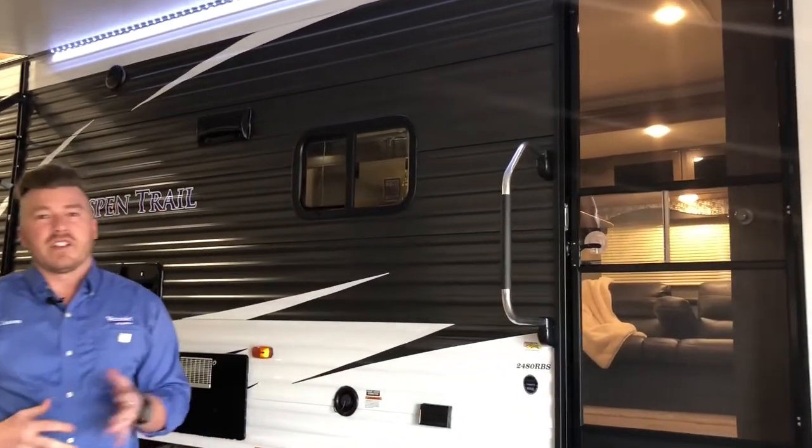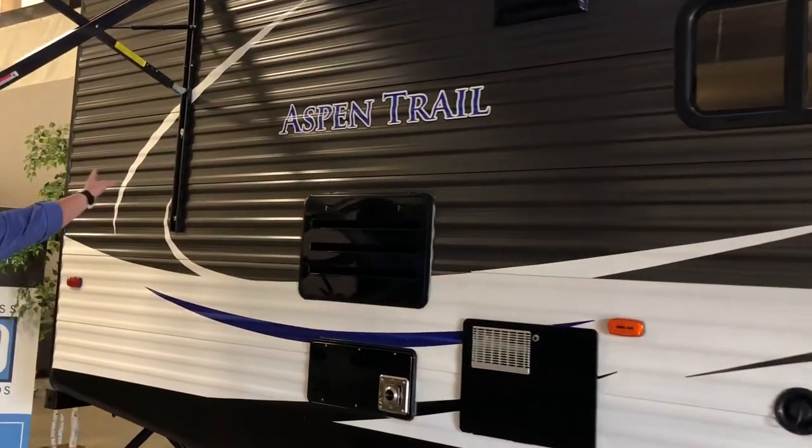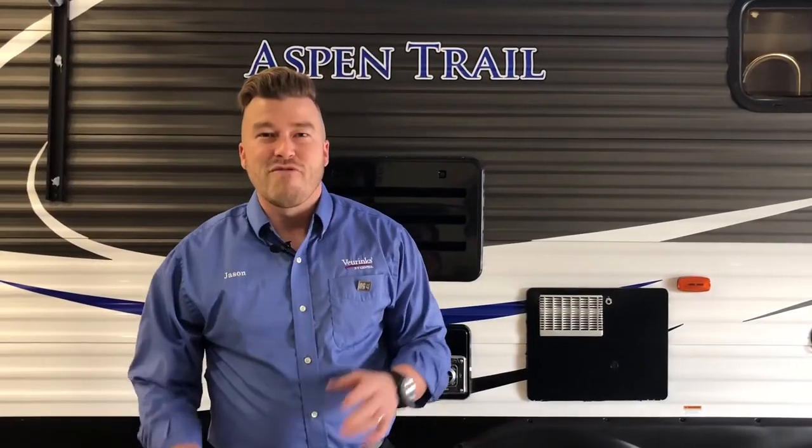This camper also comes with the new Dutchman warranty — a three-year structural warranty on this coach. Nobody's touching three years these days. I also want to point out on the back of this thing, there is a backup camera prep. You can grab any backup camera you want — preferably a Furion one, which we sell right here in the camp store. Hook it up and you can see when you're going down the road or switching lanes. It's plug and play. On the back there's also going to be an outdoor shower. The kids are dirty, the dog got full of mud — spray them off before they go in the camper.